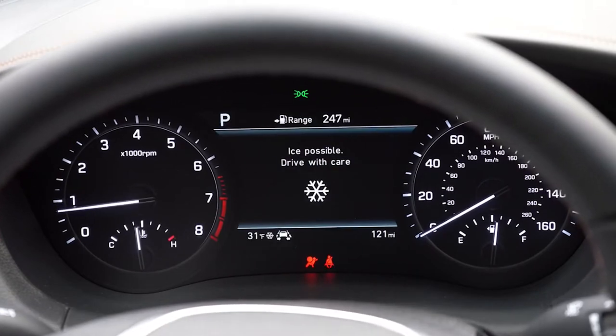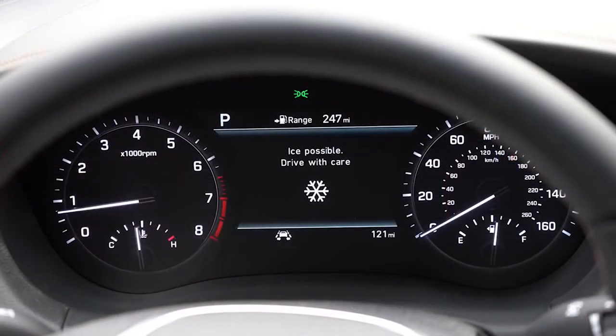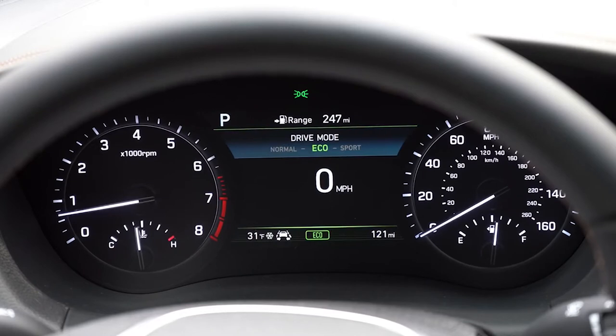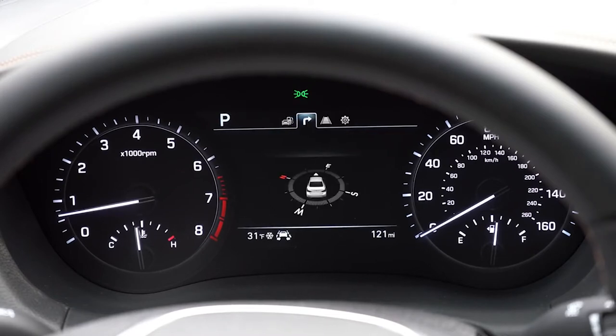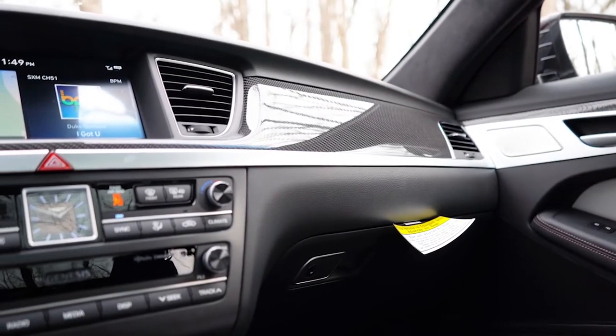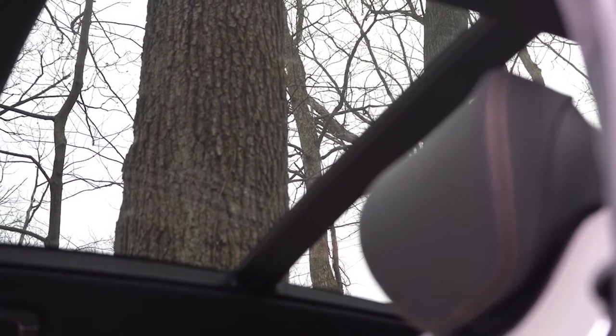Steering wheel-mounted controls on the right side let you see miles remaining until empty, a compass, safety features, and the ability to adjust the HUD color or display a digital speedometer — plus your current drive mode. Overall interior quality is very much on point for a luxury brand like Genesis. A panoramic sunroof comes standard and extends all the way into the rear seat.